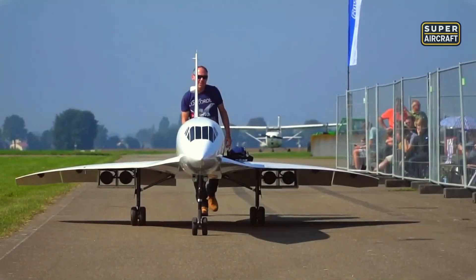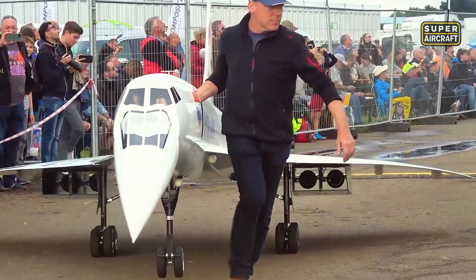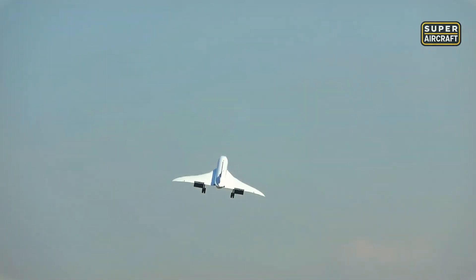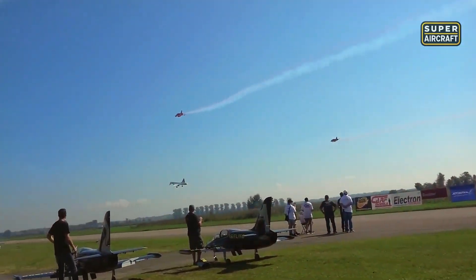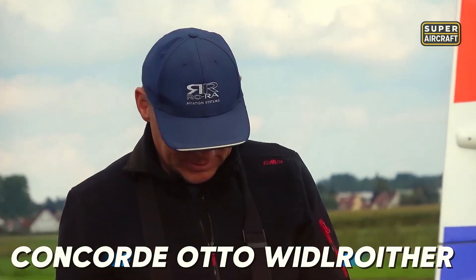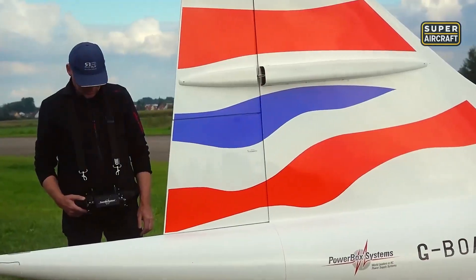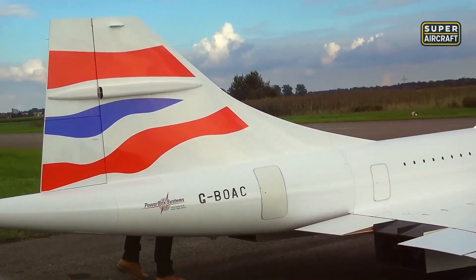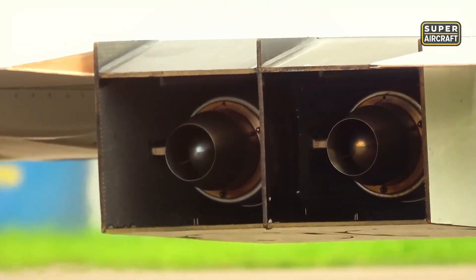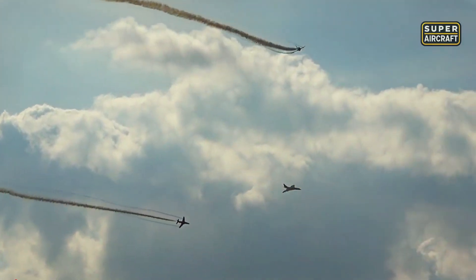Yet even this technological marvel pales beside what one Austrian madman achieved when he decided four actual screaming jet turbines were the only acceptable power source. 328 pounds of screaming metal and carbon fiber accelerates down the runway at 40 miles per hour as four JetCat P300 Pro turbines howl like banshees at 16,000 RPM. And suddenly you remember exactly why the Concorde made grown adults weep openly when it retired. Otto Wittelreuther's obsessive masterpiece, stretching 32 feet long with a 13-foot wingspan and costing more than most people's cars, doesn't just honor the supersonic legend — it resurrects the exact visceral feeling of watching that needle nose climb toward the stratosphere at twice the speed of sound. Each miniature turbine pumps 66 pounds of raw thrust while burning Jet-A fuel at temperatures approaching 800 degrees Fahrenheit, creating a sound that vibrates your chest cavity.